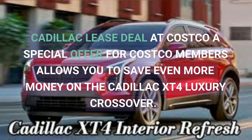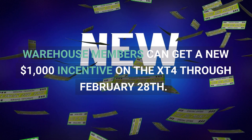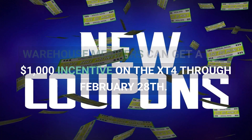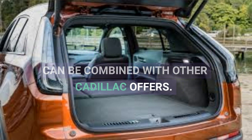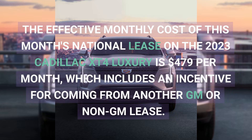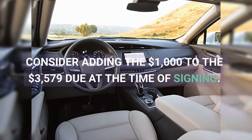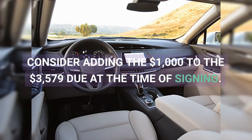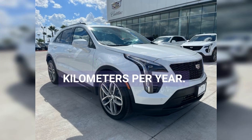A special offer for Costco members allows you to save even more money on the Cadillac XT4 Luxury Crossover. Warehouse members can get a new $1,000 incentive on the XT4 through February 28th. The best thing is that the discount can be combined with other Cadillac offers. The effective monthly cost of this month's national lease on the 2023 Cadillac XT4 Luxury is $479 per month, which includes an incentive for coming from another GM or non-GM lease. Consider adding the $1,000 to the $3,579 due at the time of signing. The offer is based on 10,000 miles per year.